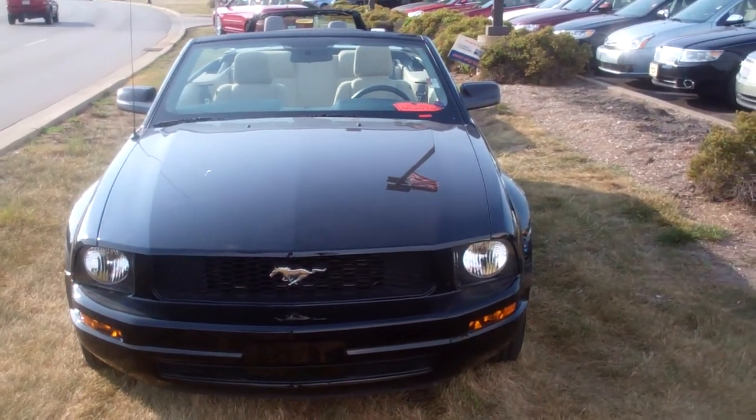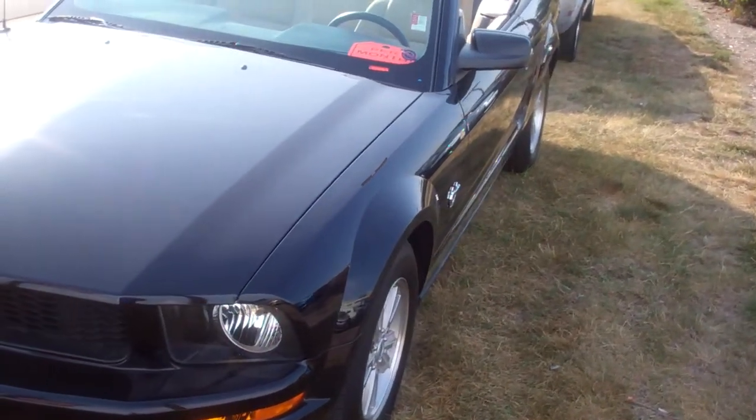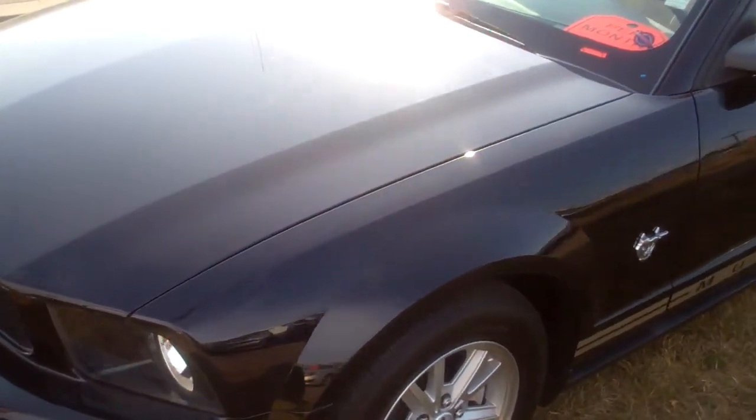Hey Richard, this is Mike Balkus here at Bill Estes Ford. This is the 09 convertible you inquired about. I want to do a video for you so you can get an up-close look at it.